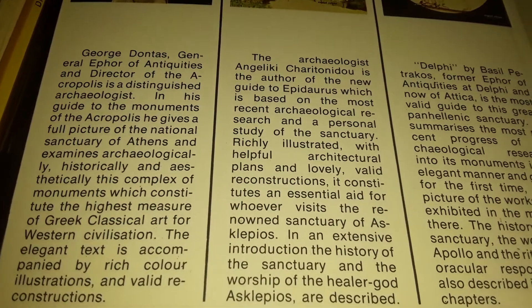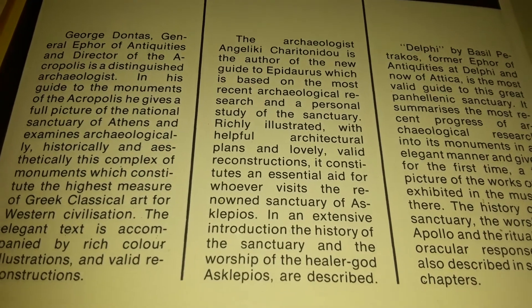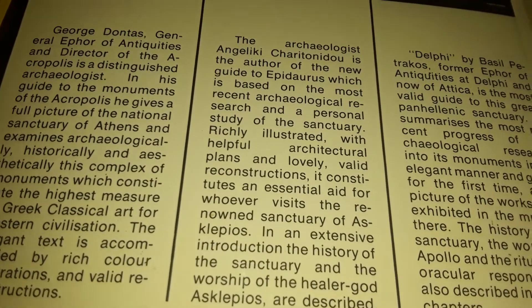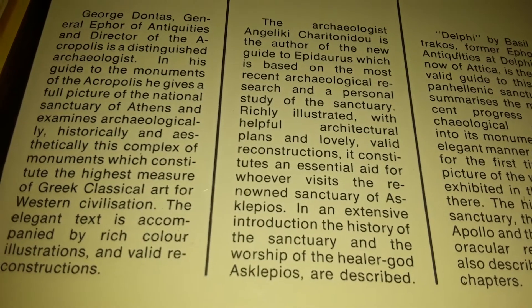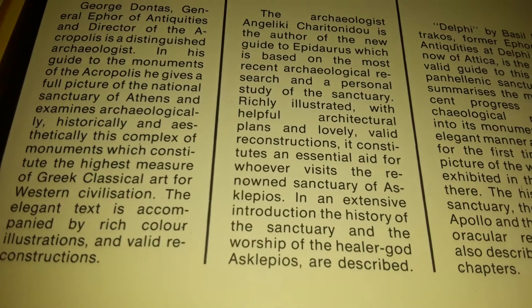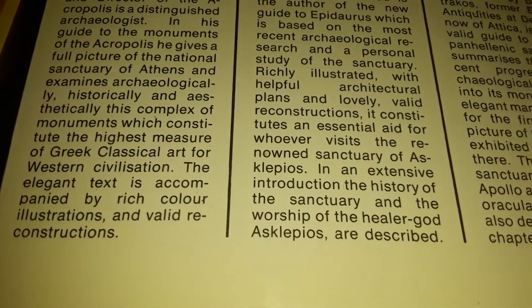George Donatus, General Ephor of Antiques and Director of the Acropolis, is a distinguished archaeologist. In his guide to the monuments of the Acropolis, he gives a full picture of the national sanctuary of Athens and examines archaeologically, historically, and aesthetically this complex monument, which constitutes the highest measure of Greek classical art for Western civilization. The elegant text is accompanied by rich color illustrations.